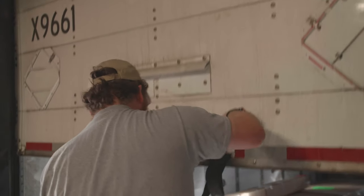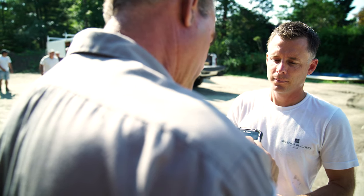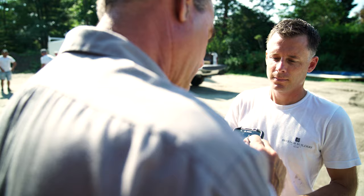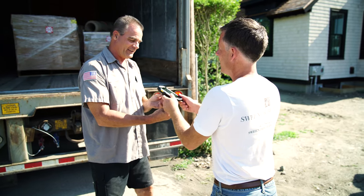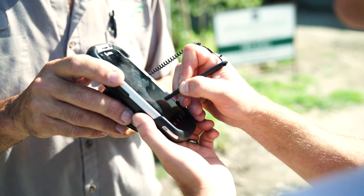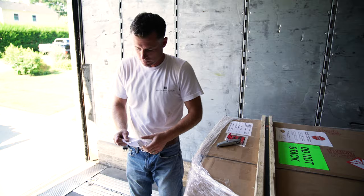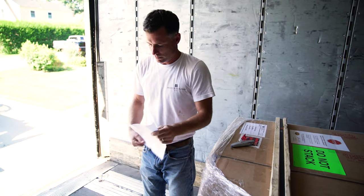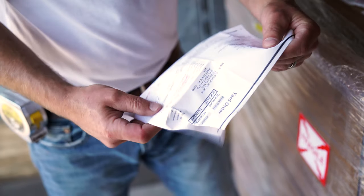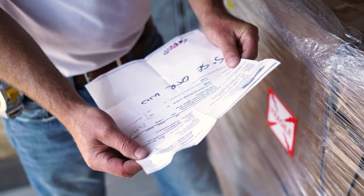Once your freight order reaches the destination terminal, the freight company will contact you to make an appointment for delivery, unless you've selected terminal pickup. It's important to know that someone must be present to accept the shipment. You should carefully inspect the packages and note any damage on the freight bill of lading before you sign for the shipment. Instructions are provided on the package should this situation occur.